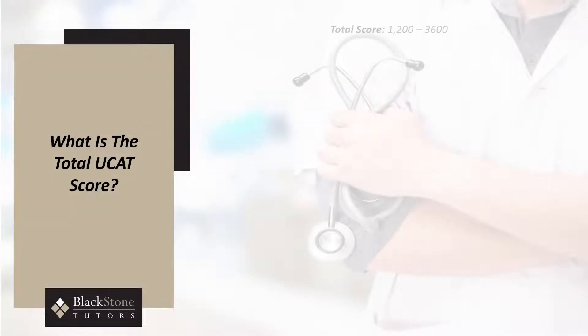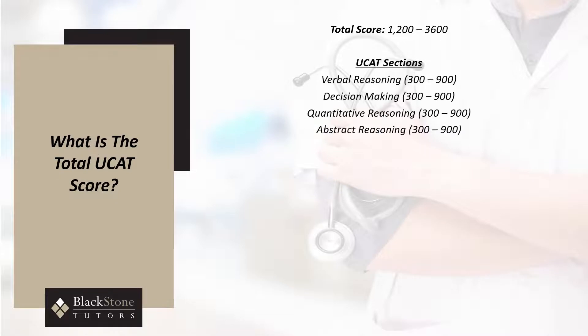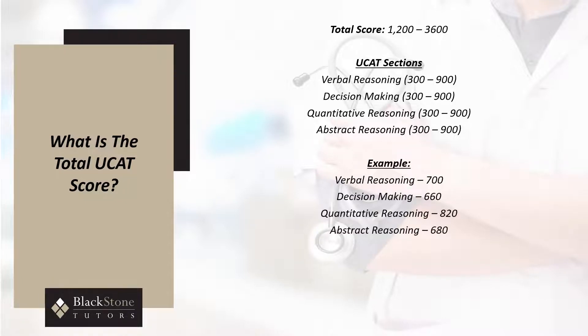The total UCAT score is between 1,200 and 3,600 points for verbal reasoning, decision-making, quantitative reasoning, and abstract reasoning. This is due to each section being awarded a score between 300 and 900. For example, if you score 700 in verbal reasoning, 660 in decision-making, 820 in quantitative reasoning, and 680 in abstract reasoning, the total UCAT score would be 2,860, or an average UCAT score of 715.